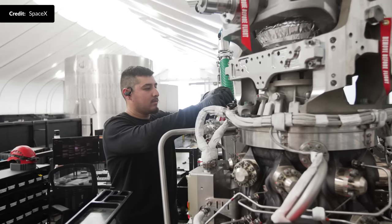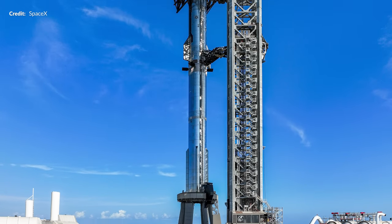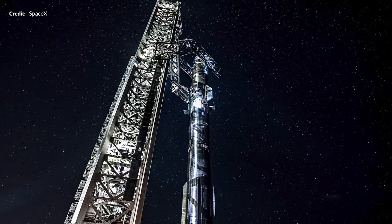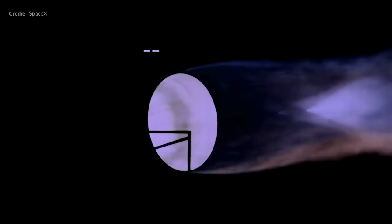The SpaceX team sure is excited this week. The atmosphere at Starbase in Texas has a certain feeling of anticipation in the air as the countdown to the flight of this monster rocket got closer. But that is only the tip of the iceberg because this week has been pretty interesting.